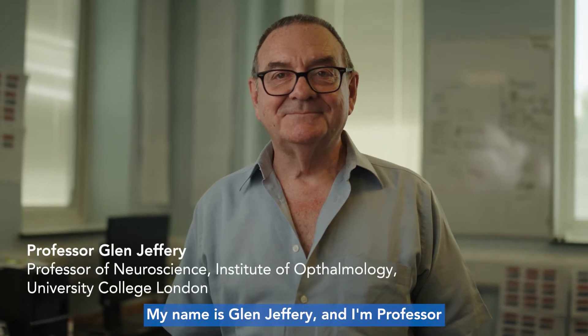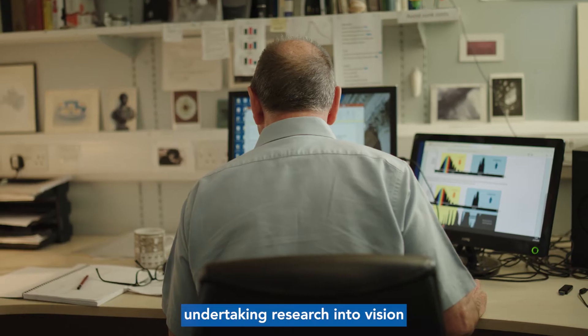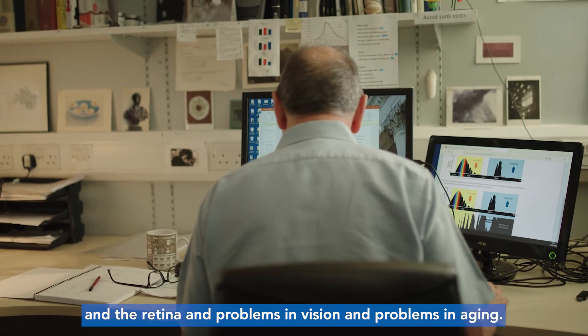My name is Glen Jeffery and I'm Professor of Neuroscience at the Institute of Ophthalmology, University College London, and I spend most of my time undertaking research into vision and the retina and problems in vision and problems in aging.